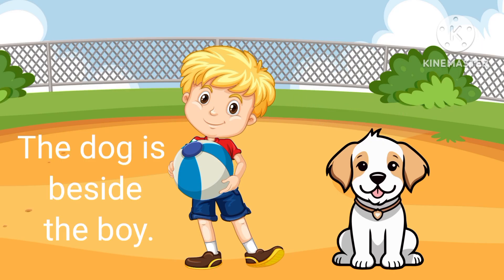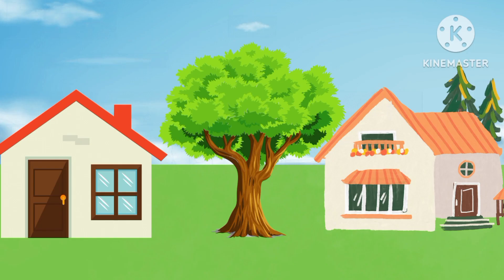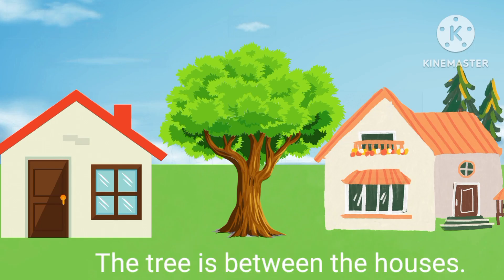Beside. The dog is beside the boy. Between. The tree is between the houses.